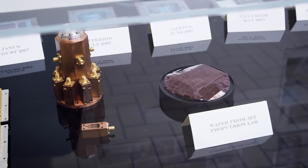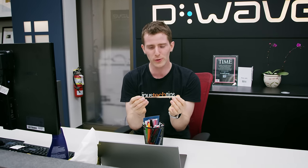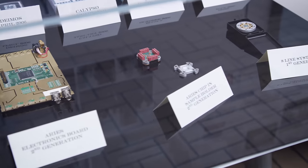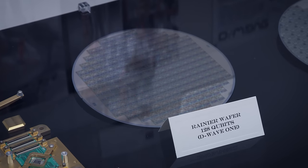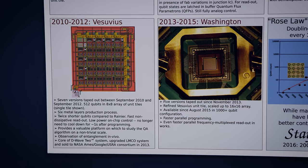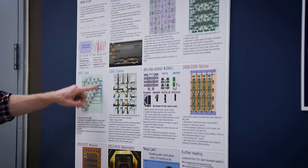In 2007, D-Wave introduced their first quantum processor with only 16 qubits. It wasn't especially powerful, but the point was that this scalable approach would allow them to ship the world's first commercial quantum computer. The D-Wave One in 2011 had 128 qubits, followed by 512, 1,000, and 2,000 qubit designs in 2013, 2015, and 2017 respectively.